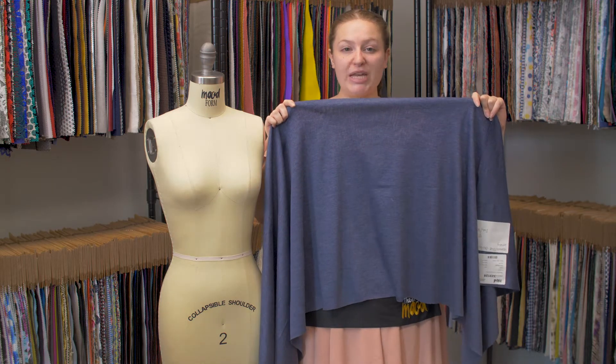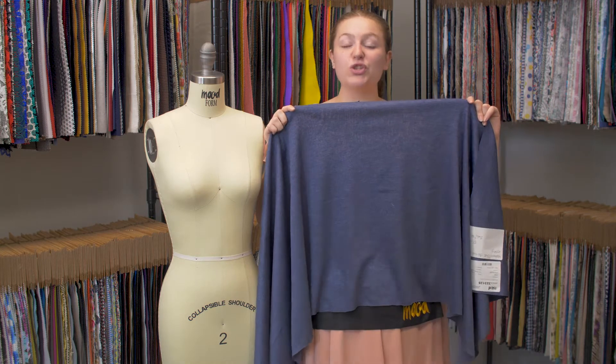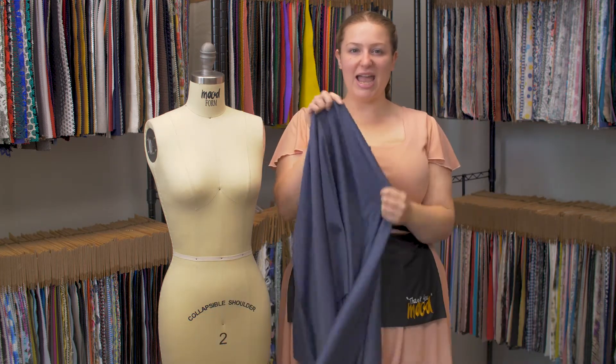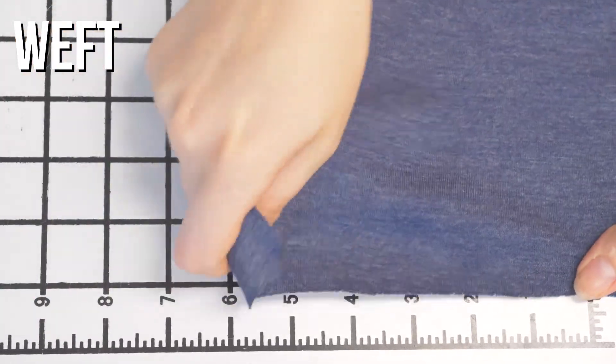This is product number 323128 with Heathered Navy Double-Faced Stretched Cotton Jersey. This product has a super soft hand, it has good weft stretch, and it is just slightly translucent.